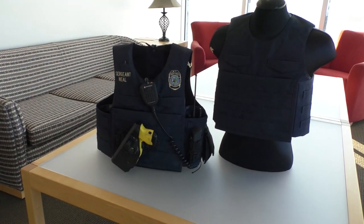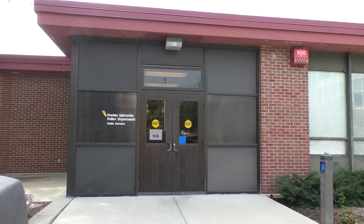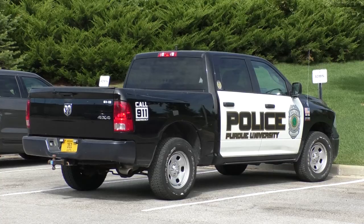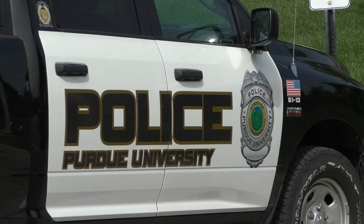These vests could be coming to a police officer near you. Sergeant Travis Neal with the Purdue University Police Department says he saw a need while he was out on the job. The need came with all the gear he was carrying on his belt and the hip and back pain that came with it.